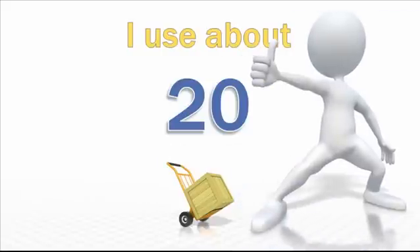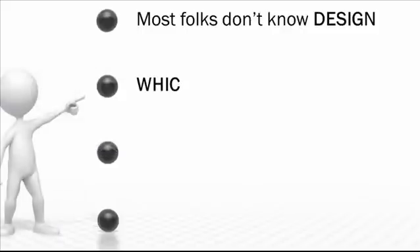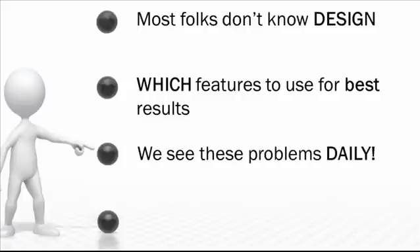In fact, you've been watching examples of them throughout this entire video so far. So the issues are that most people don't really know how to design a visually engaging presentation that doesn't suck, and they don't know which of the hundreds of features to use to quickly create excellent slides for video content. My partner Michelle Shane and I see these problems on a daily basis as we interact with our students and customers.